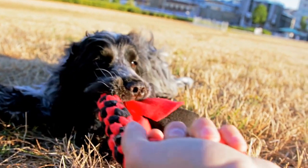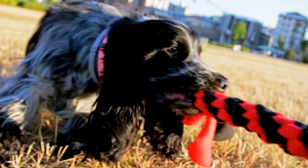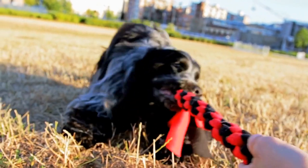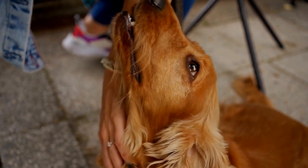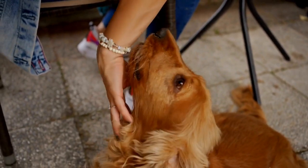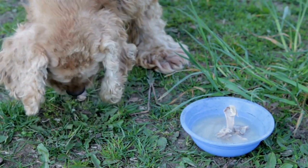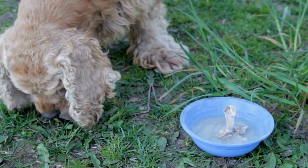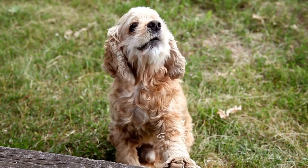If you encounter a particularly stubborn mat that refuses to come undone, it might be best to seek professional help from a groomer. Regularly bathing and drying your Cocker Spaniel can also help prevent mats and tangles. Choose a gentle, moisturizing shampoo and conditioner specifically formulated for dogs. Thoroughly dry their coat after bathing, as a damp coat is more prone to tangling.